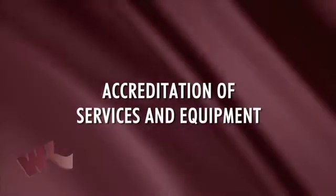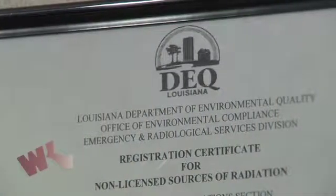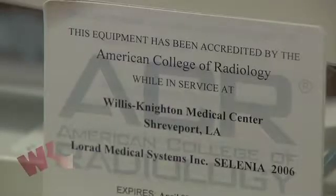Here are some of the precautions that Willis-Knighton takes in order to provide radiation safety for our patients. Accreditation of services and equipment: Willis-Knighton technologists are licensed by the Louisiana State Board of Examiners and services are fully accredited by the Joint Commission, as well as some equipment having additional accreditation by the American College of Radiology.